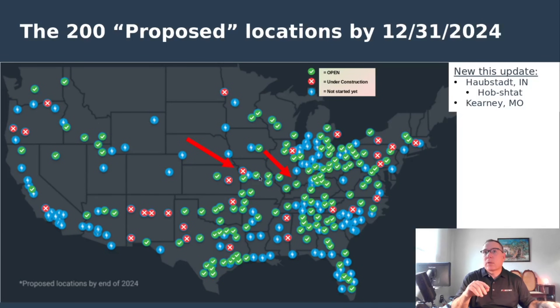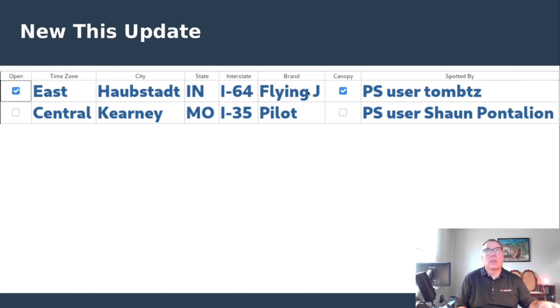This is what's new this update. The one in Missouri is spotted under construction. We don't have any pictures yet. Hobstadt, Indiana, right here in the southern spike of Indiana, in a very underserved area of the country, has got a brand new canopy station open and available at a travel center with all the amenities and conveniences that one could want. So that's definitely good news.